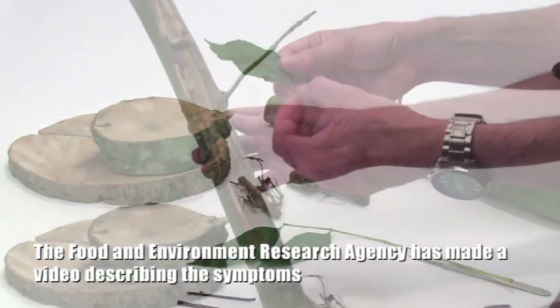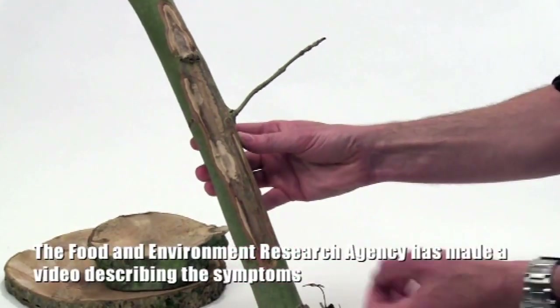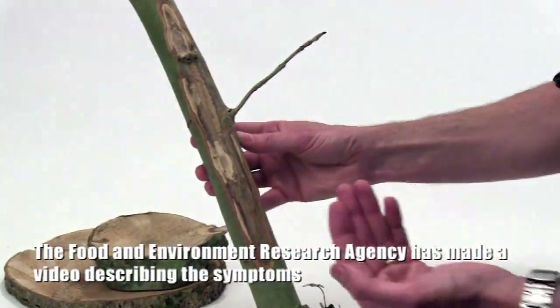In older trees, when it affects them, the edges of the crown die back so you have dead twigs sticking out of the top, often with some bushiness as the tree tries to recover deeper in. But then gradually the tree will die back down throughout its crown. One of the worst things about this disease is that unlike Dutch elm disease, which primarily affected large stems, ash dieback seems to be really affecting the young ash trees, the regenerating stems.